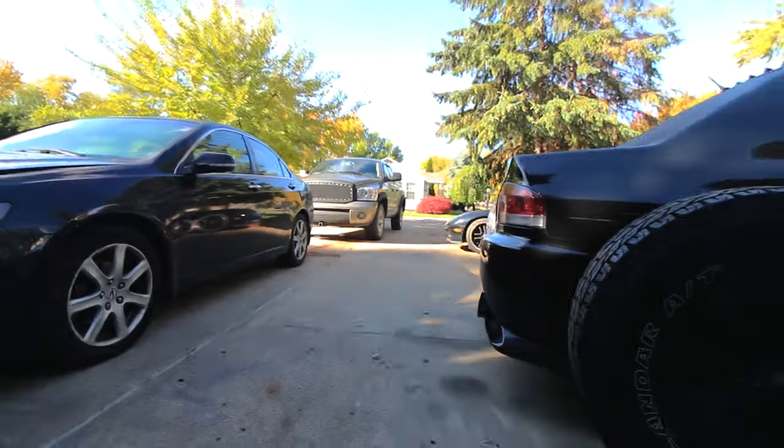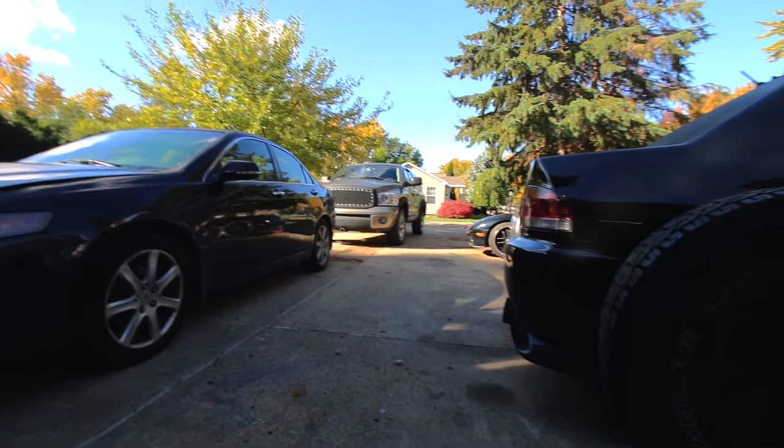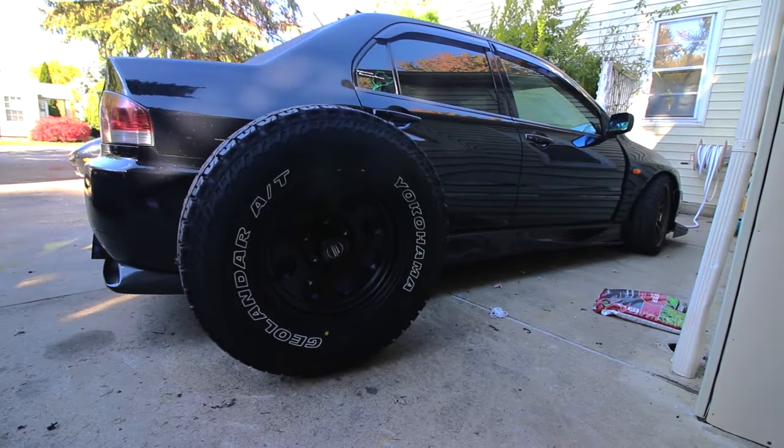The rims I just got are negative 12 millimeter offset, and the rims on the truck right now are 20-inch diameter but plus 22 millimeters offset. So I'm gonna be gaining about 30 millimeters of offset, but even with that much offset I feel like I might need a spacer — maybe an inch or two. That's the reason why I'm saying I'll see what it looks like after it's fitted. So let's get to work.